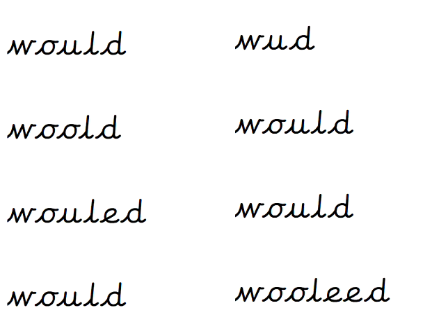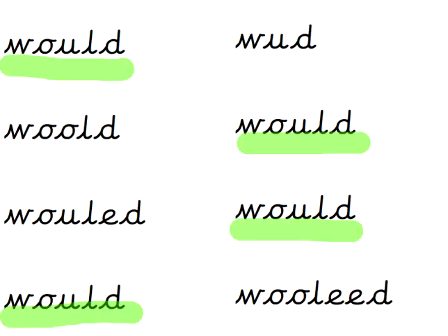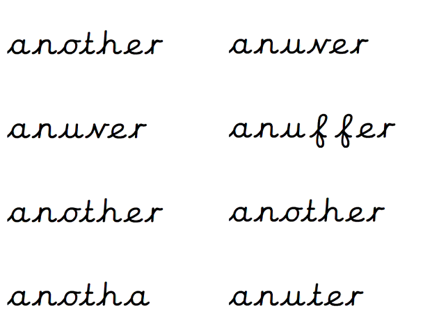What about 'would'? Oh you little duck. Pause that video if you need more time. W-O-U-L-D — 1, 2, 3. 4 times. Well spotted.